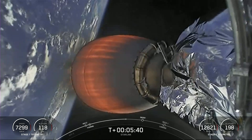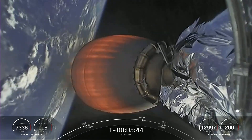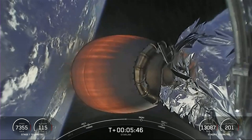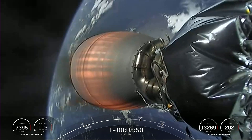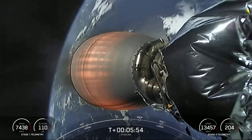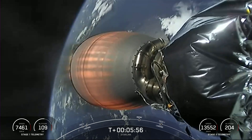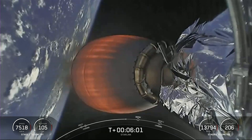The view we have right now is of the Merlin vacuum engine on the second stage, which is carrying our Starlink satellites to orbit. Starlink is a satellite internet constellation designed and manufactured by SpaceX to provide high-speed and low-latency internet to people living in remote and rural locations. Starlink is currently live in 38 countries and 45 markets around the world.